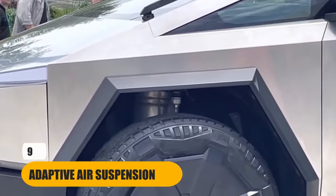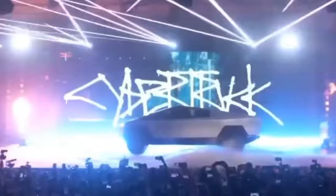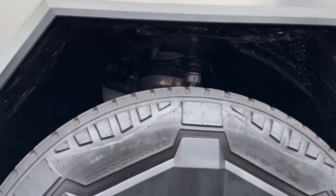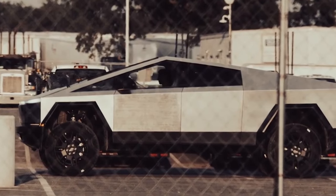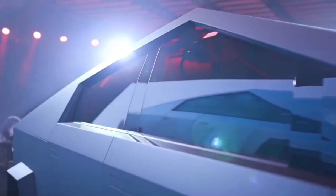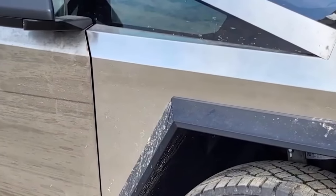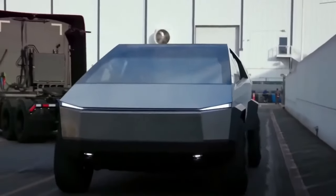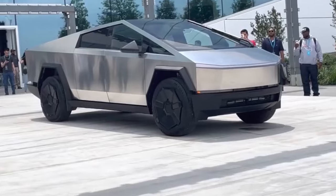Number 9: Adaptive Air Suspension. The Tesla Cybertruck's adaptive air suspension isn't just a convenient feature — it's a technological marvel that fundamentally transforms the driving experience. This adaptive system seamlessly adjusts the ride of the Cybertruck, delivering unparalleled versatility and performance for a variety of driving conditions. Suppose you're cruising down the highway enjoying a smooth and comfortable ride, and then you decide to veer off-road to explore wild terrain. With the Cybertruck's adaptive air suspension, the transition is effortless. It allows you to raise the ride height, providing extra ground clearance to conquer uneven trails and obstacles with ease.